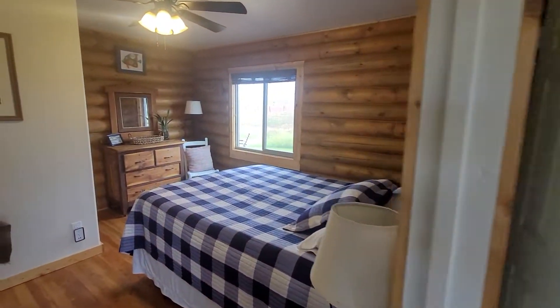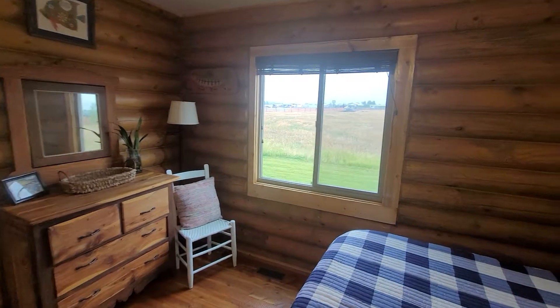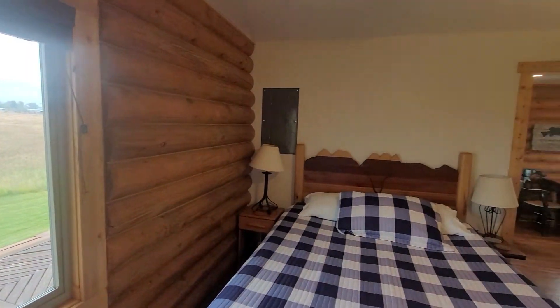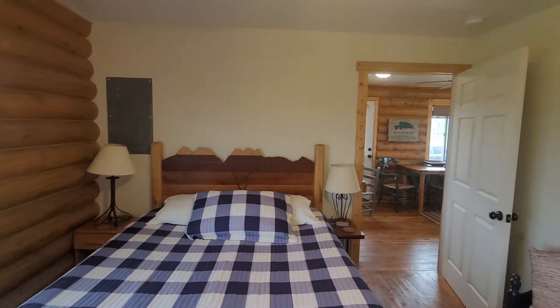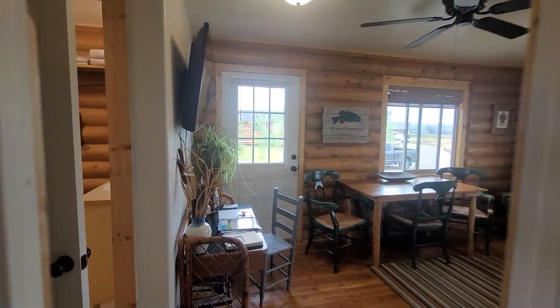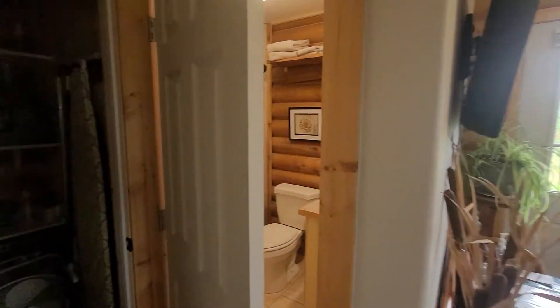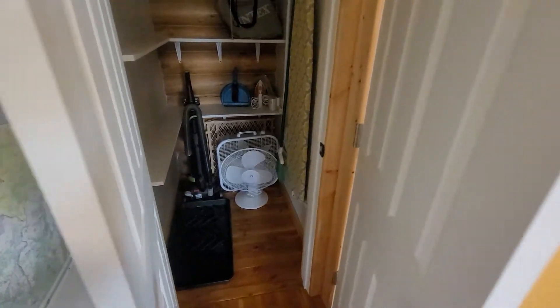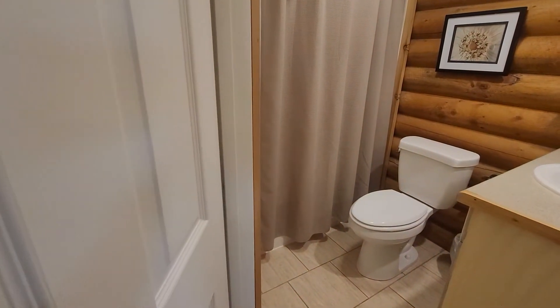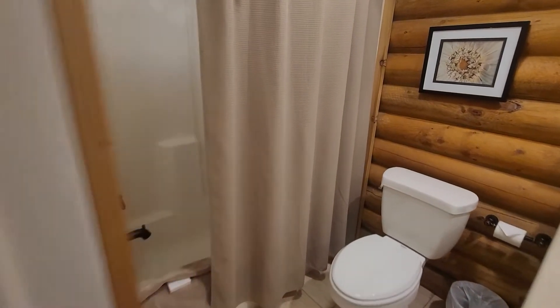Bedroom here in the long term rental. Pretty straightforward. Vinyl windows, real log structure — probably a kit type home. But these things are pretty durable, they stand the test of time, they function well. You've got tile here in the bathroom on the main floor.